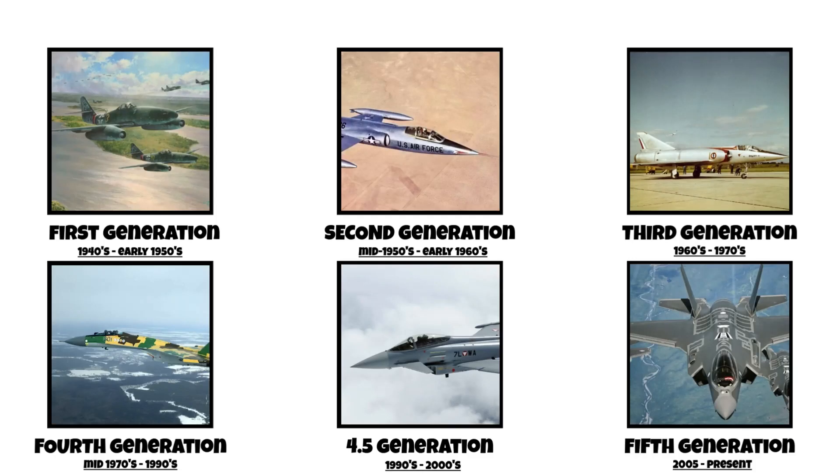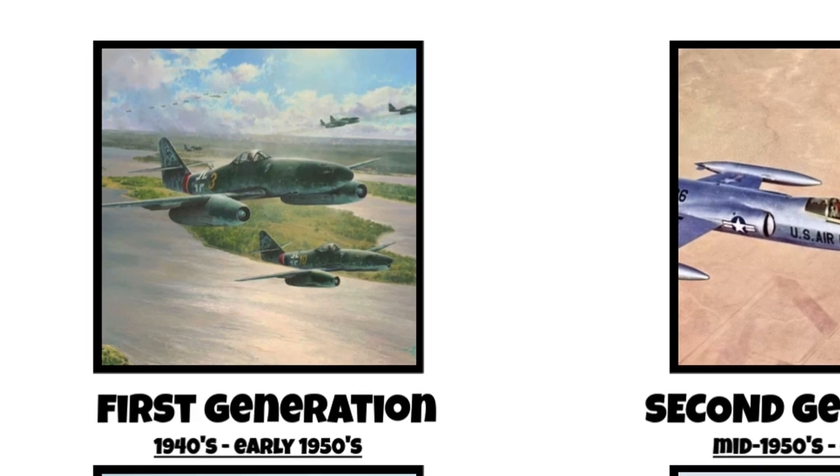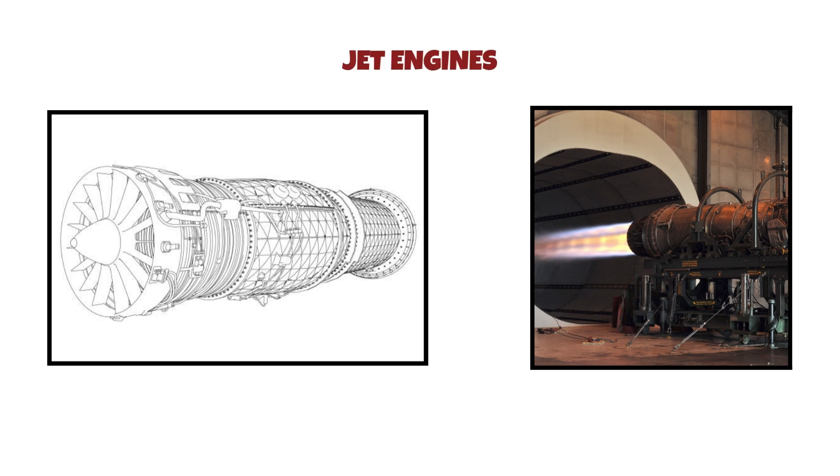Every generation of fighter jets explained. First generation, 1940s to early 1950s. The first generation of jet fighters appeared at the end of World War II. Planes like the German Me-262, the British Gloster Meteor, and the American F-80 Shooting Star were revolutionary for one reason: they had jet engines.